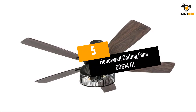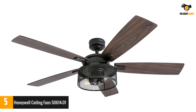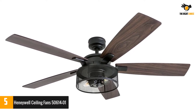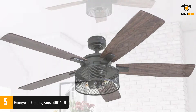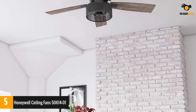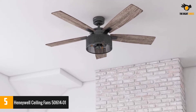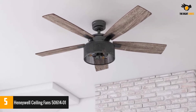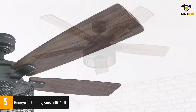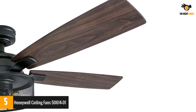Number 5: Honeywell Ceiling Fans 506401. Smart design enables multiple functions into this simple ceiling fan. It is a complete setup loaded with 3 LED bulbs, ensuring that you get cool, circulated air and warm light at the same time.